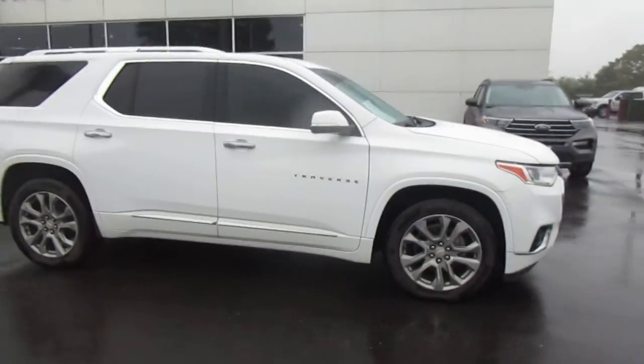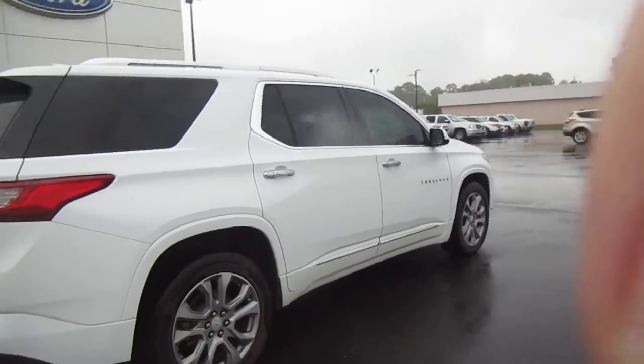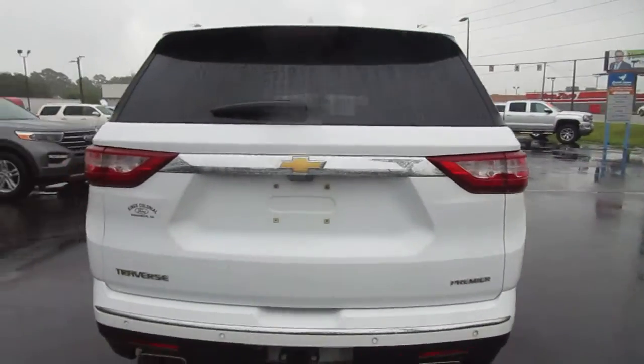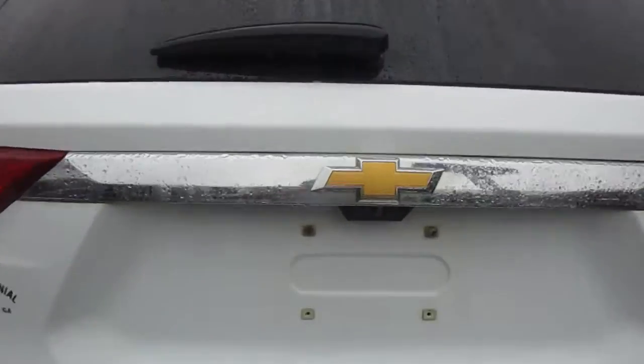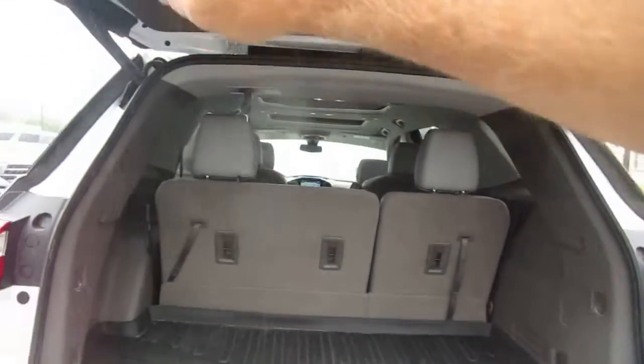Hello, welcome to King's Colonial Ford. Here we have a really nice 2019 Chevy Traverse. This is a great midsize SUV with third-row seating. This is a premier edition with leather interior, backup camera, rear parking aid, power lift gate, and fold-away third-row seating.